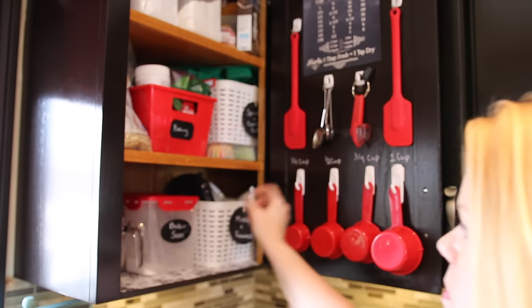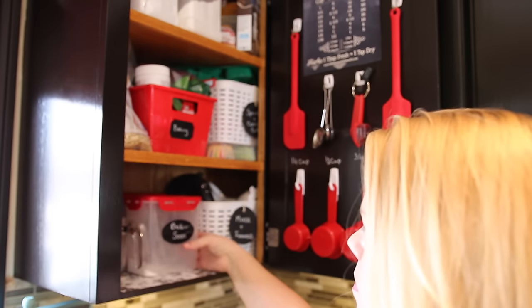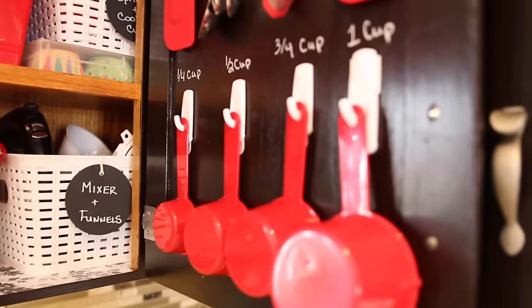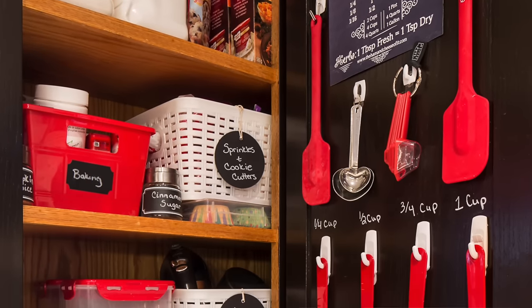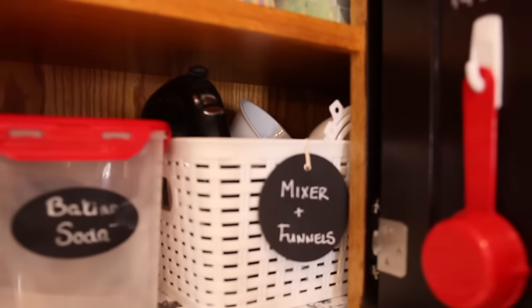Last but not least, I wanted to show you the baking cupboard. You can get 3M hooks at your local dollar store. There are a ton of food containers and those same white plastic containers, and all the labels are from the Dollar Tree.